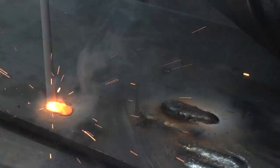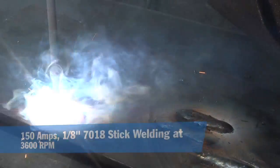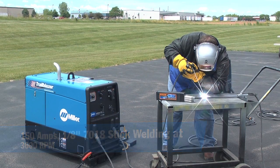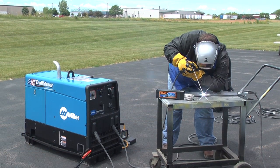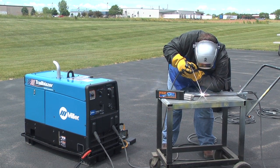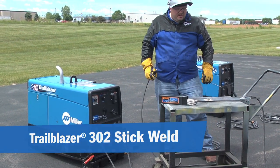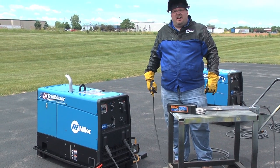The engine came to high RPM — I'm under a weld load right now. Eighth inch 70-18, welding like a dream. I'm going to break the arc. The engine doesn't see a load anymore, it should come back down to idle. So that right there is how a typical welder generator reacts to a weld load.